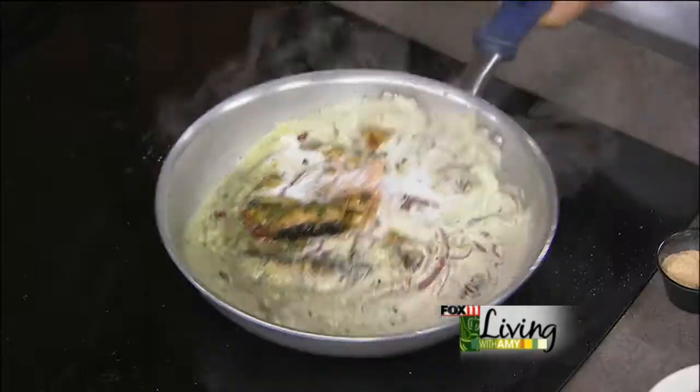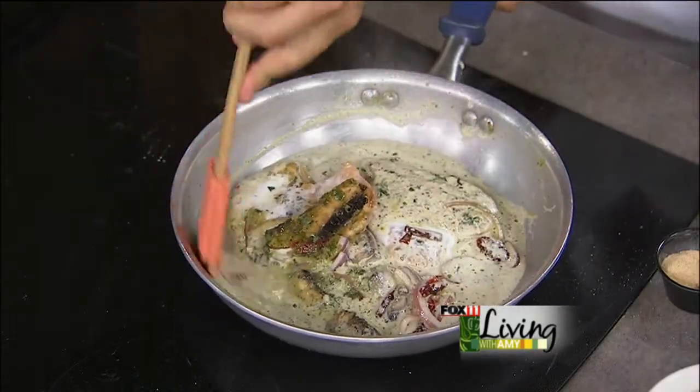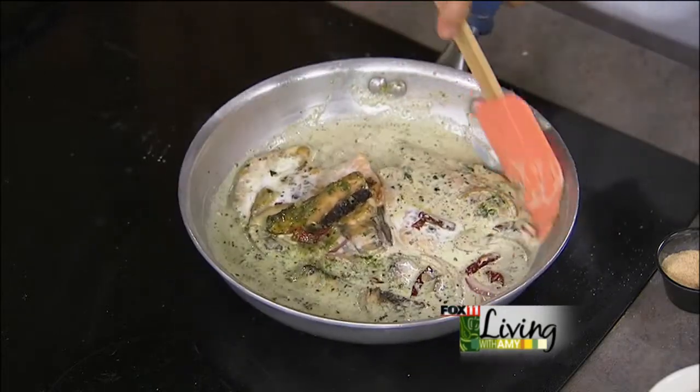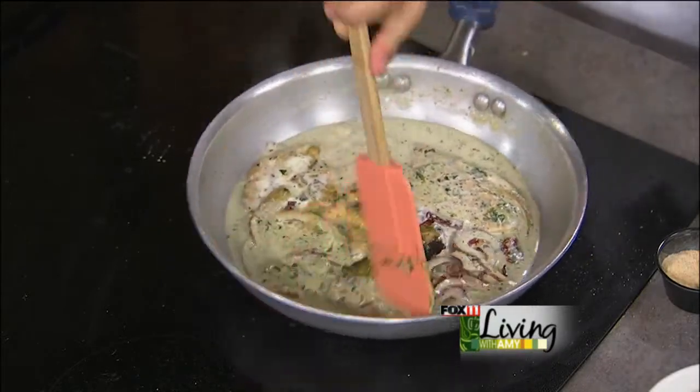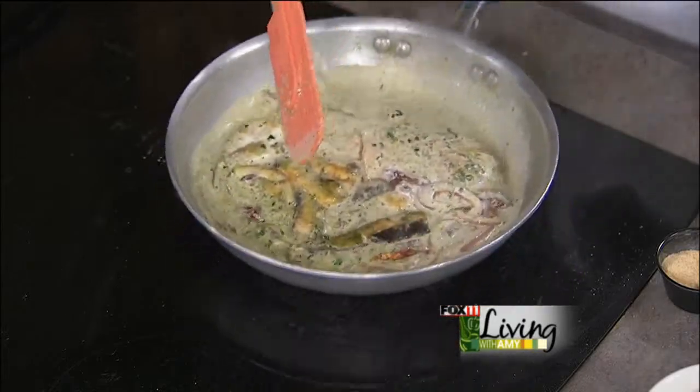Now we're going to get back to the main course — we're at course four, a five-course dinner. Salvador's finishing up the dish. You've got some chicken breast in there, and then some fresh garlic, sun-dried tomatoes, portobello mushrooms. You could smell this at home — it smells amazing. Is this one of the most popular dishes? Yes, we have a lot of popular dishes and this is one of them. The neat thing is you've got American food, Mexican food, and Italian food — something for everybody.